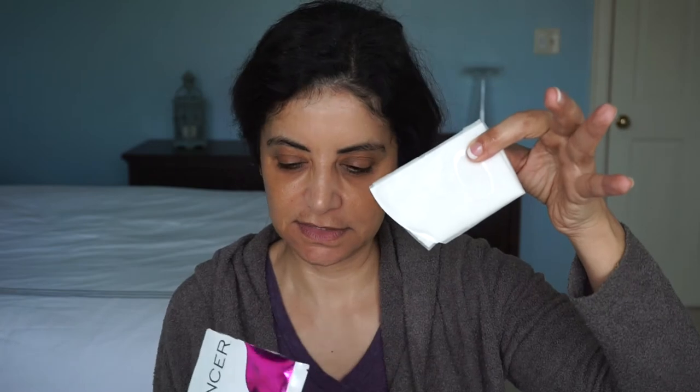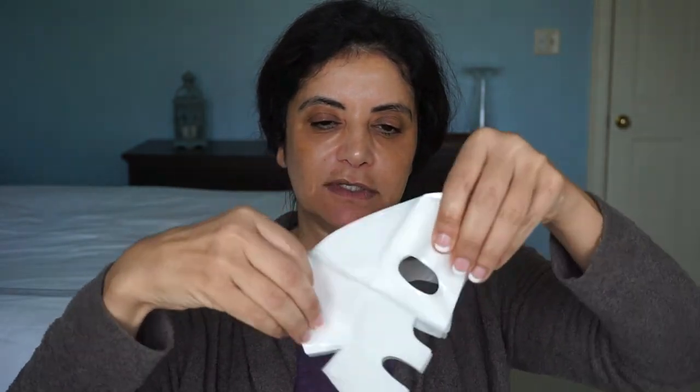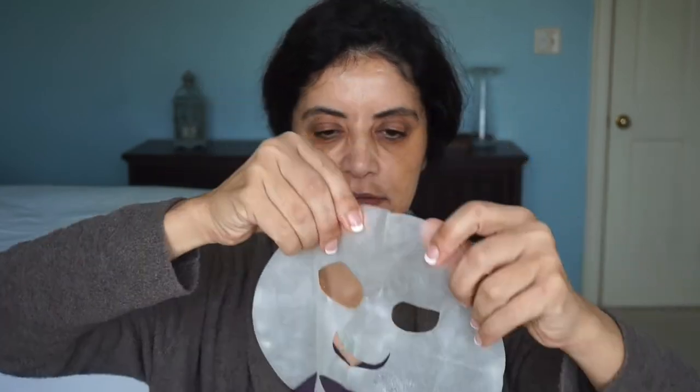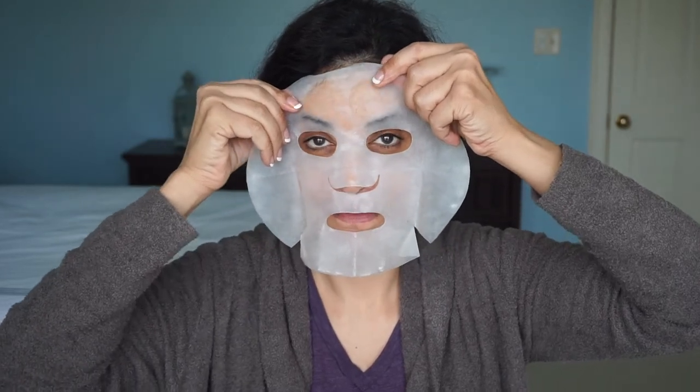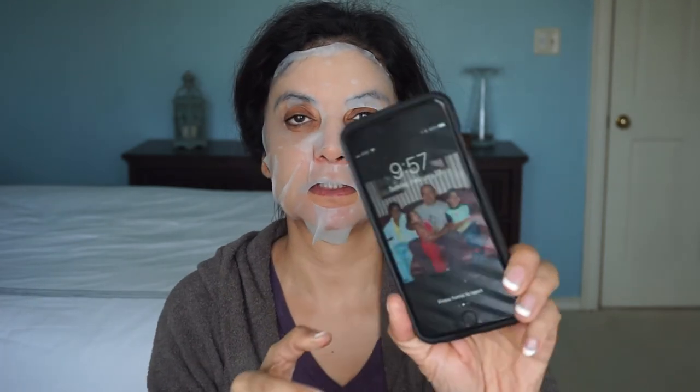Let's rip this open and put this on my face. My face is clean and dry. It has a regular sheet mask smell — actually it smells really good, not very perfumey. I'm going to keep any serum left in the packet. It's nice and moist, which is good. Let's remove the plastic and the paper backing. It does smell good. This is where I always have a problem where it doesn't lay down on some masks right here on the sides of my nose. I'll put the rest of the serum on my hands. Let's see what time it is — it is 9:57. I'm going to keep this on for 15 minutes.